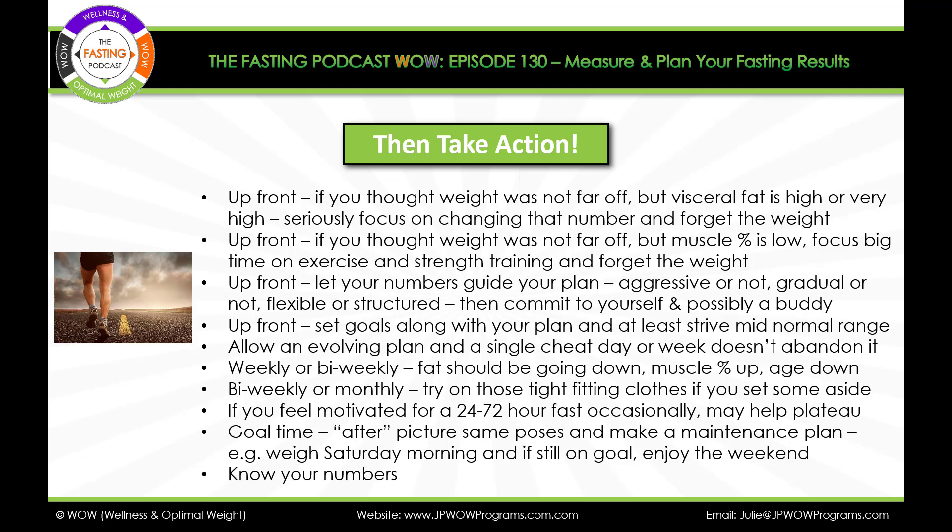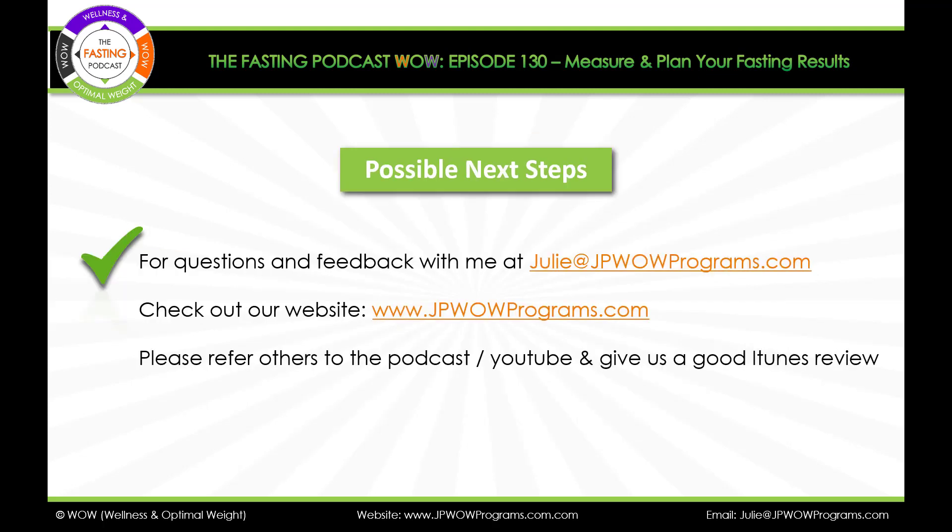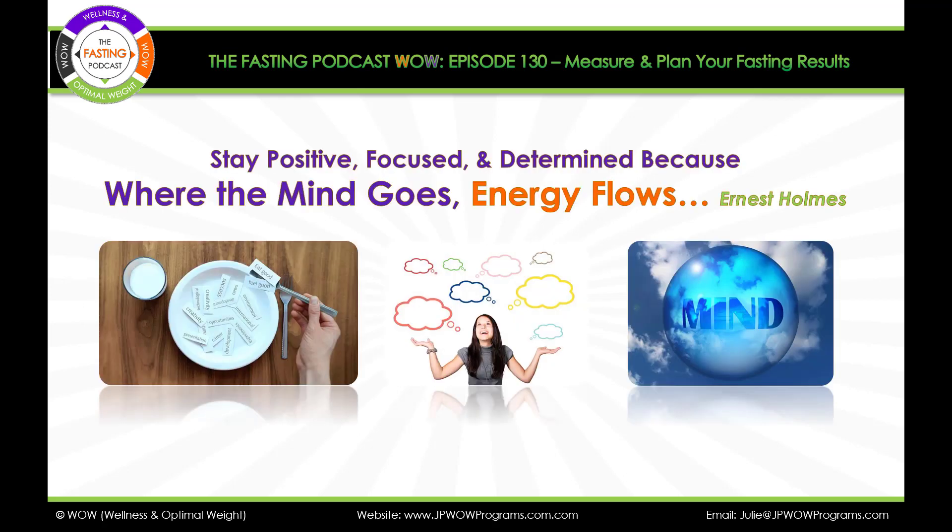Key point: know your numbers, have a plan, and meet your goals. For questions and feedback, contact me at julie@jpwellprograms.com. Please refer others to this podcast and YouTube. And remember: stay positive, focused, and determined — because where the mind goes, energy flows.